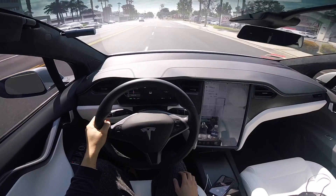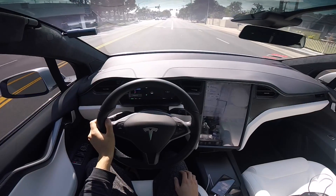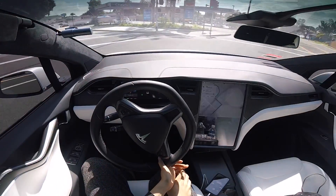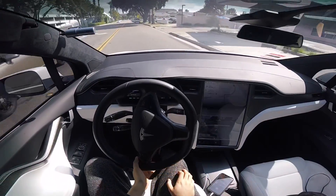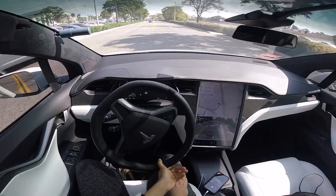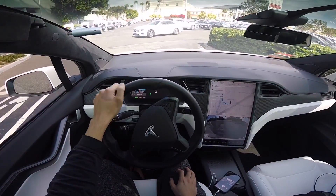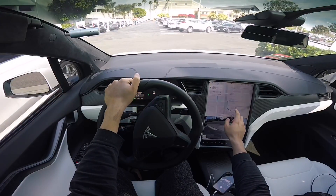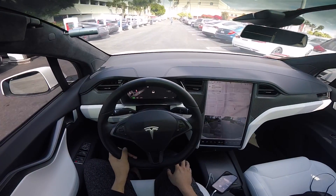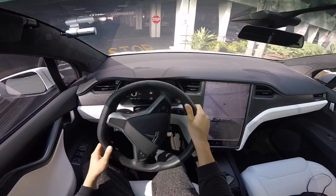So if you happen to forget to charge your vehicle the night before, or if you're heading out on a long road trip, with Tesla you have the network of supercharging where you can get a quick 15 to 30 minute charge and be on your way. Versus other EVs without a charging network, relying on any Level 2 will take a few hours for the same amount of range.